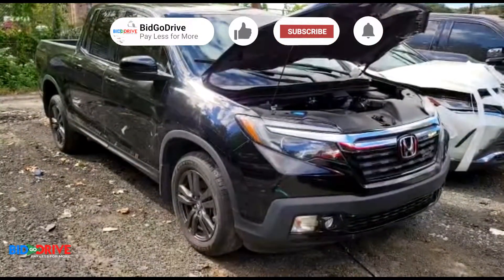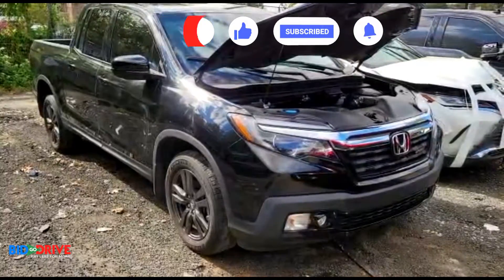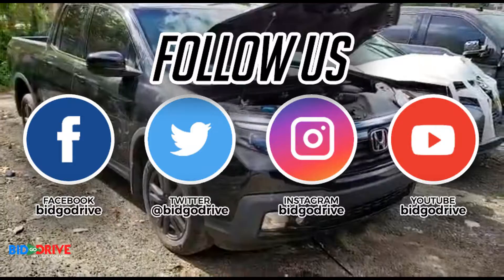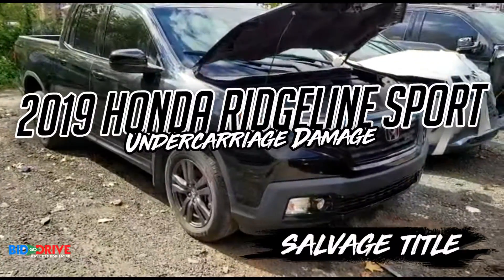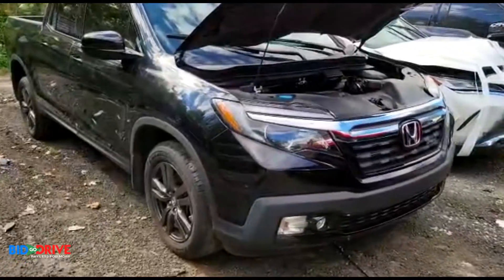If you like the content on our YouTube channel, please subscribe, hit the like button, turn on the notifications and we'll keep the content coming. Right now we're looking at a 2020 Honda Ridgeline — we purchased this vehicle.